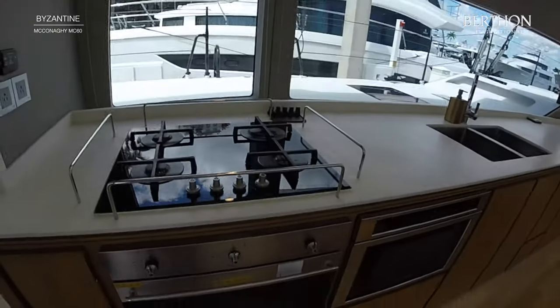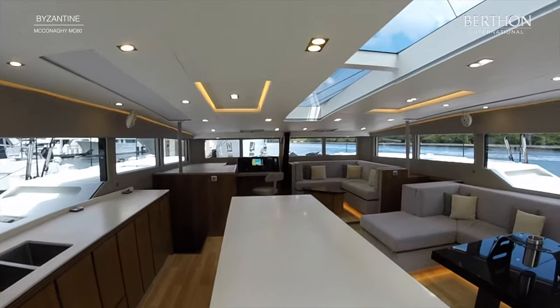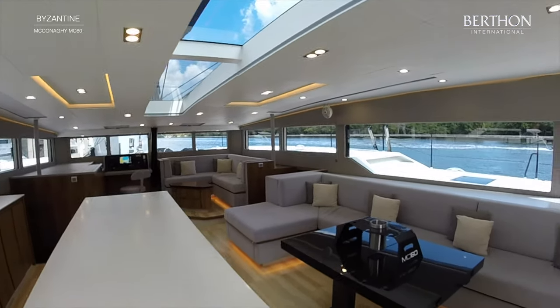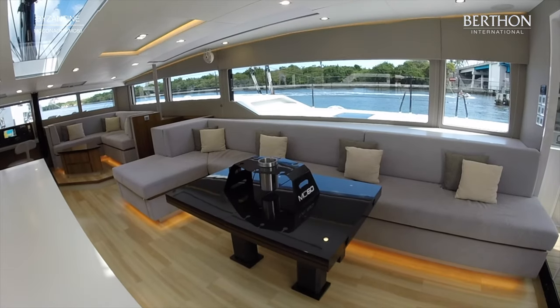If you'd like to see more of the yacht, please do contact me on the details below, and like and subscribe to see more beautiful yachts on the market. And in case you're wondering, that's a carbon wine cooler on the coffee table.